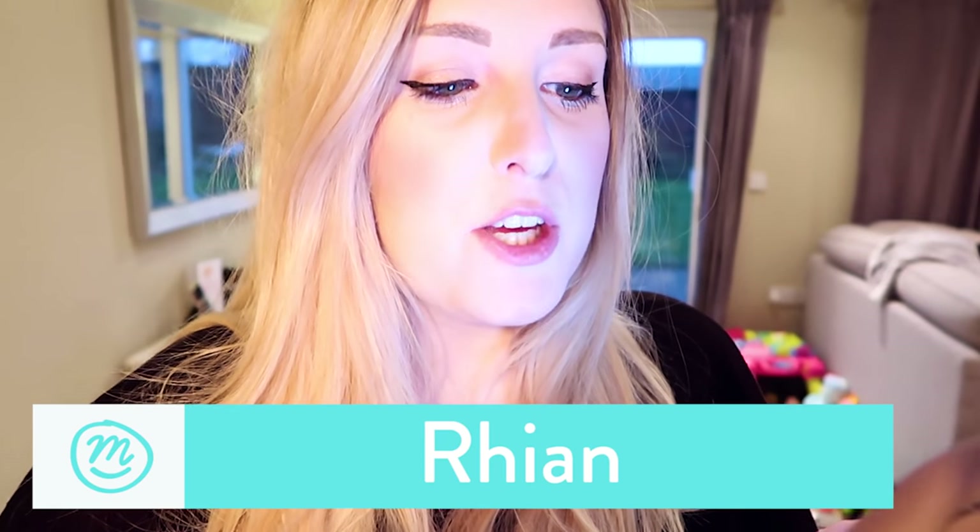Hey Rian, we hear you love a barbecue, but it's a bit chilly outside right now, isn't it? We challenge you to create a barbecue feast in your kitchen with our new world famous range.